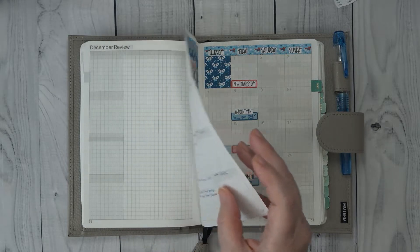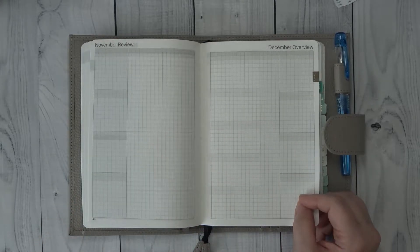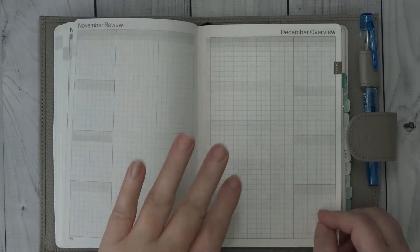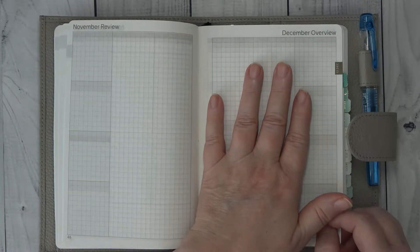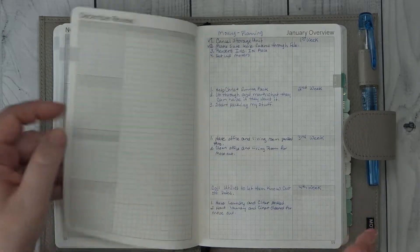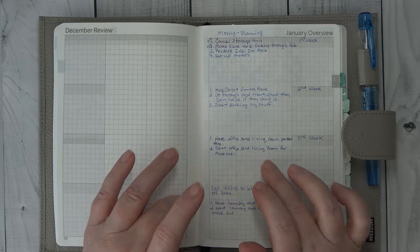So what I decided to do — let me show you a blank one, let me zoom in just a little bit — in the Wonderland 2-2-2, you have a November review at the end of the month. It takes you through the month and you can do a review of what happened, and then you can do an overview of what you want to happen for the next month. I didn't know how I was going to use these until I started planning the move. This is where I have been tracking everything — I put a list of things I want to get done and when I want to get them done.